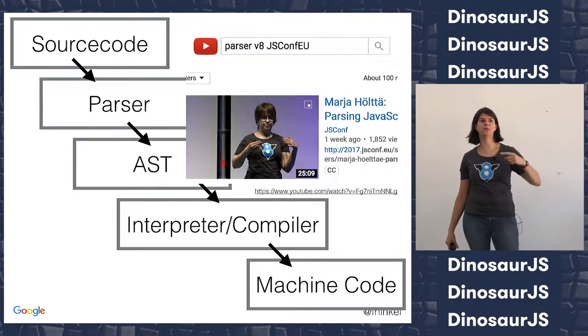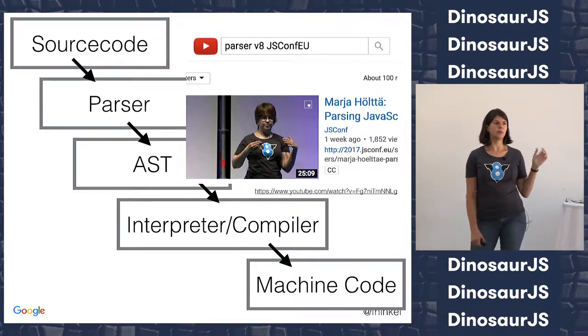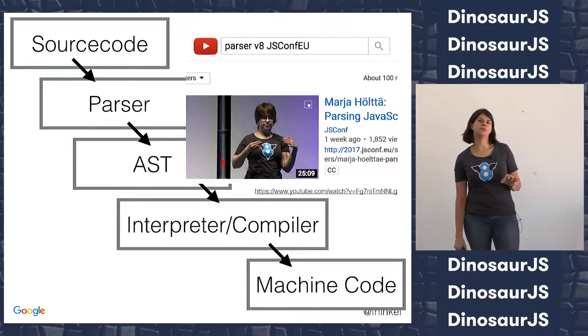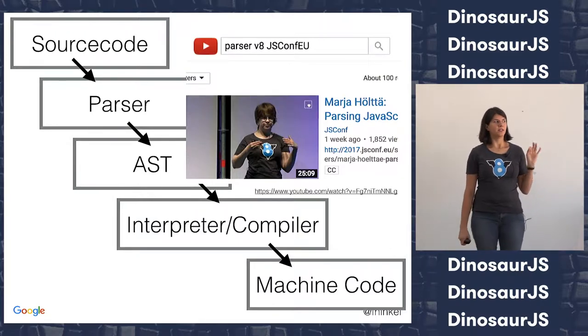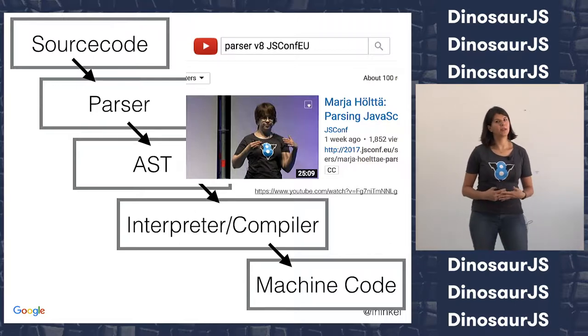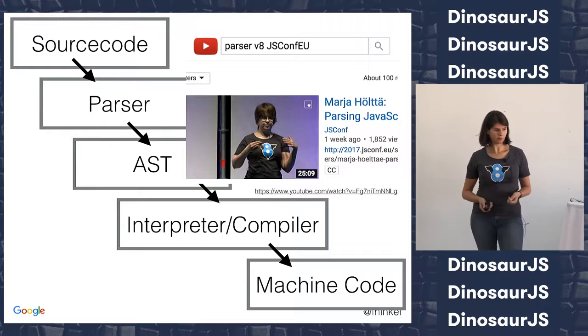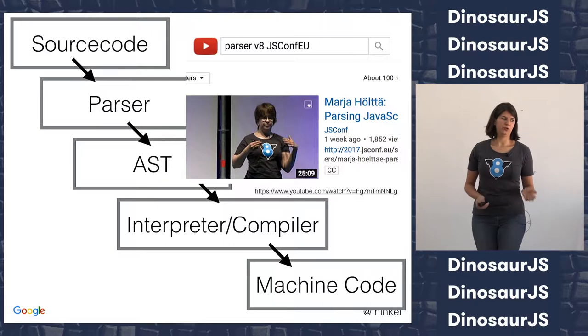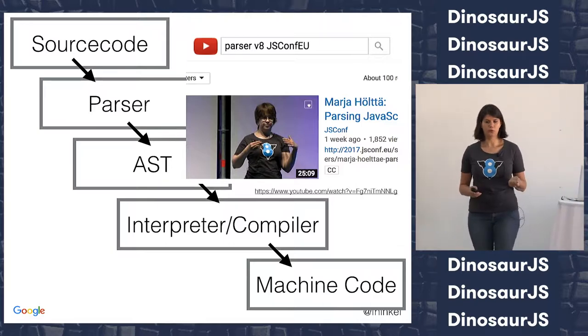The first part of this compiler toolchain — the parser talk — I'm not going to cover. My coworker Maya did a really great talk on that. So if you want to learn some of the neat little tricks and quirks of JavaScript parsing, I can recommend that talk. But we will focus on the second part here — on the compiler and interpreter, with a focus on performance.